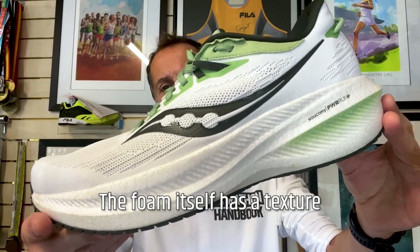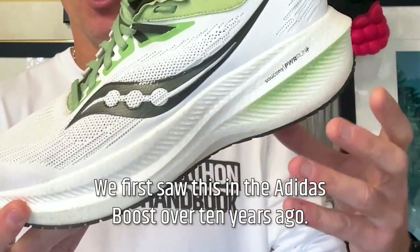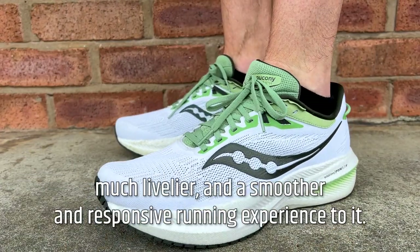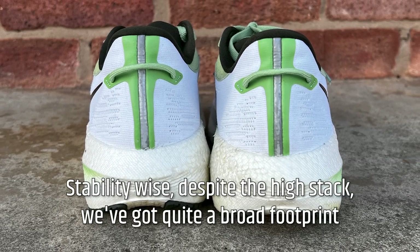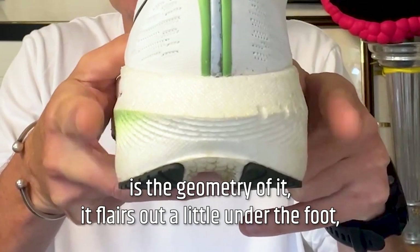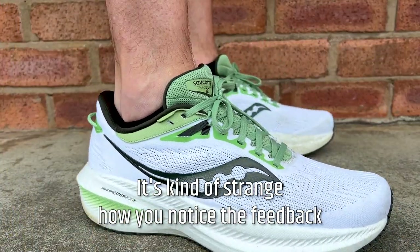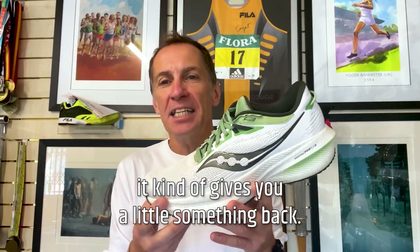The foam itself has a texture and appearance of compressed polystyrene balls. We first saw this in the Adidas Boost over 10 years ago. Whilst it has that appearance, it does have a different feel. Whereas the Adidas Boost material tends to feel a little bit heavy and quite dense — almost a dull type material — the Power Run Plus is much springier, much livelier, and gives a smoother and more responsive running experience. Despite the high stack, we've got quite a broad footprint and the midsole geometry flares out a little under the foot, so the foot is centered within the shoe, creating natural stability. With that thick 37-millimeter stack under the heel, it's kind of strange how you notice the feedback and the responsive nature of the shoe when you get to the toe-off point.